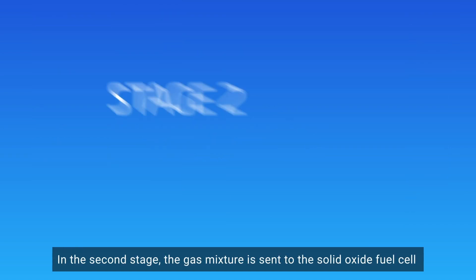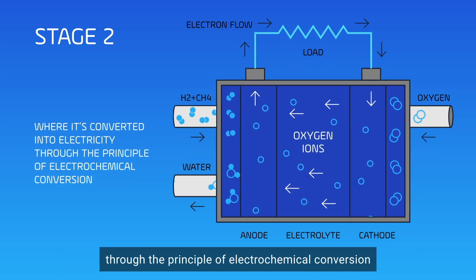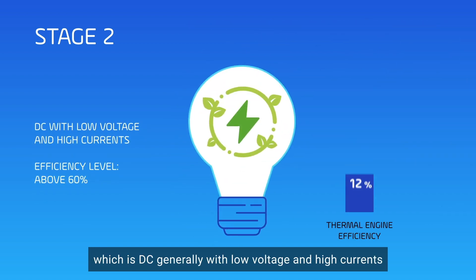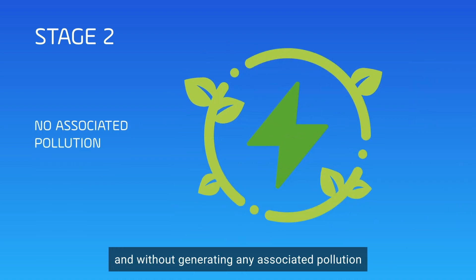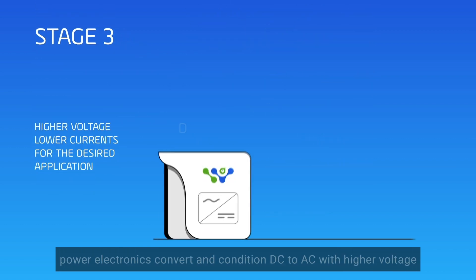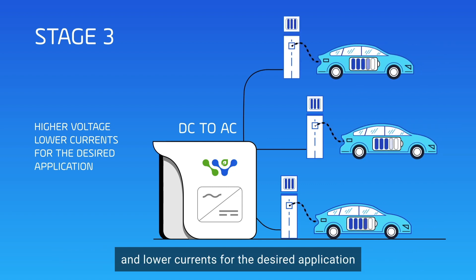In the second stage, the gas mixture is sent to the solid oxide fuel cell, where it is converted into electricity through the principle of electrochemical conversion, which is DC, generally with low voltage and high currents, at the high efficiency of above 60%, and without generating any associated pollution. In the third stage of the system chain, power electronics convert and condition DC to AC with higher voltage and lower currents for the desired application.